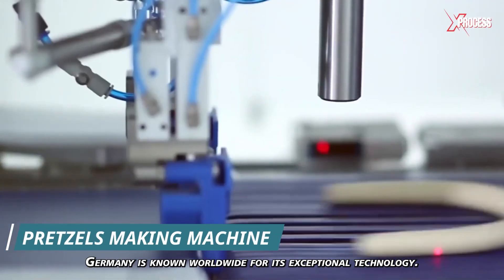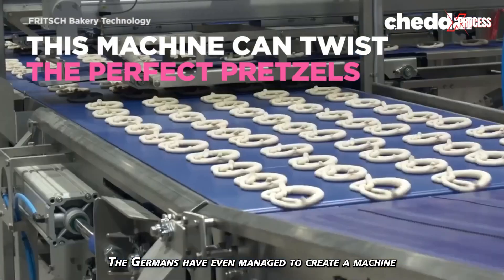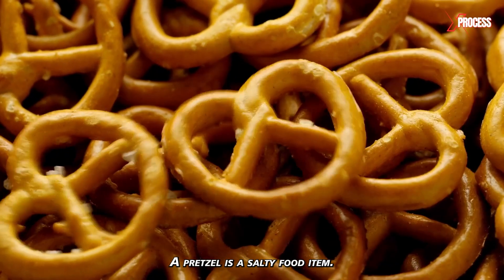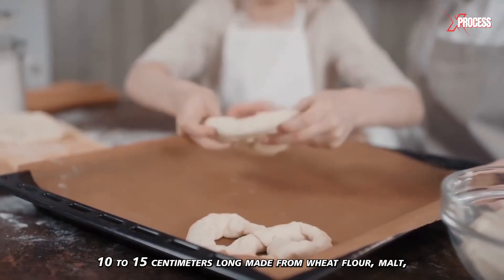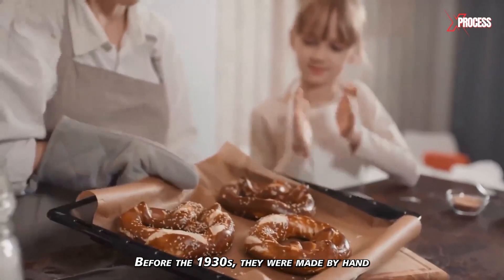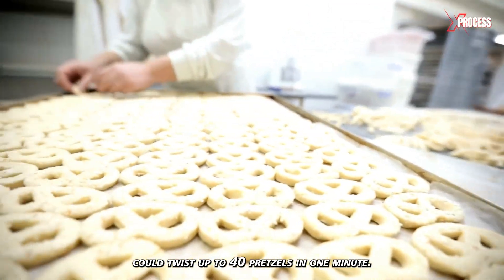Not without reason, Germany is known worldwide for its exceptional technology. The Germans have even managed to create a machine that is programmed to make pretzels. A pretzel is a salty food item 10 to 15 centimeters long, made from wheat flour, malt, yeast, and water. Before the 1930s, they were made by hand, and an experienced baker could twist up to 40 pretzels in one minute.